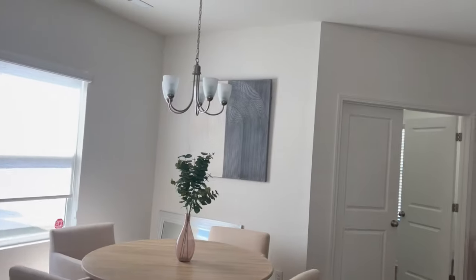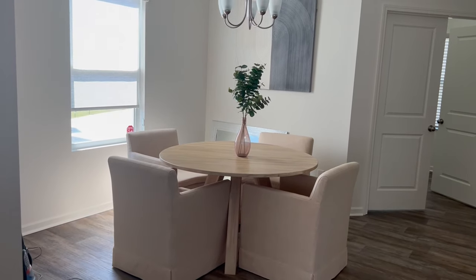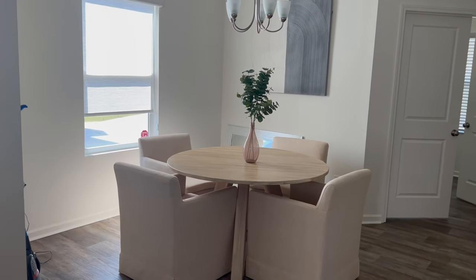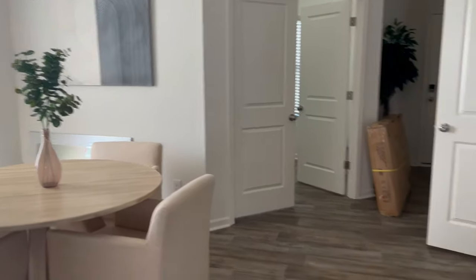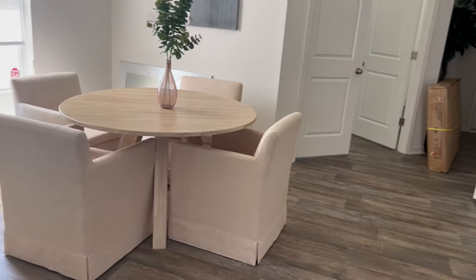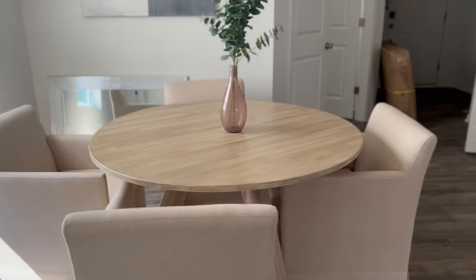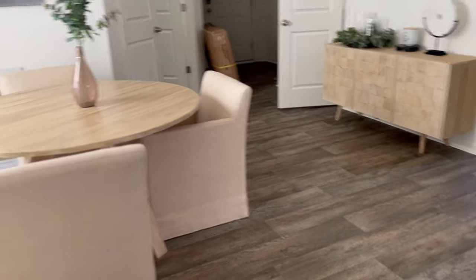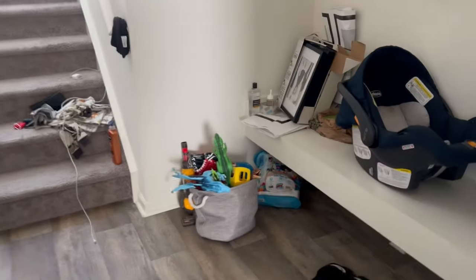If you have any recommendations on how I can spruce this dining area up, let me know in the comments because I've been struggling with it. I feel like I'm in cream overload. I got these chairs from World Market and the table from dutchfurniture.com.